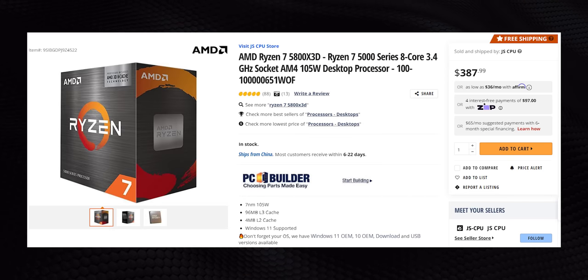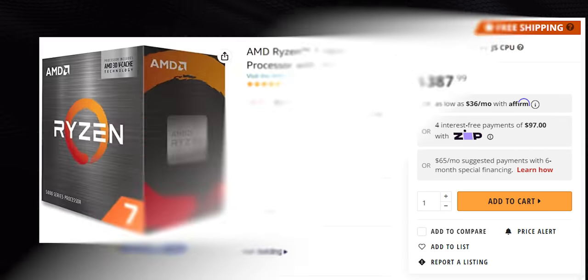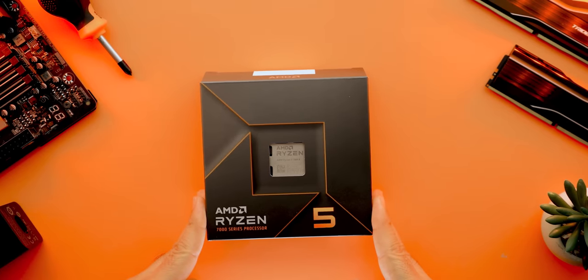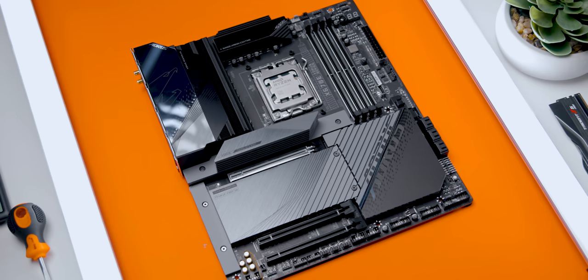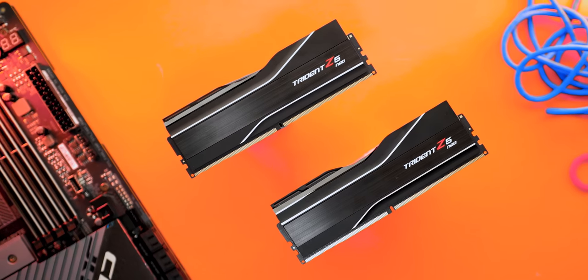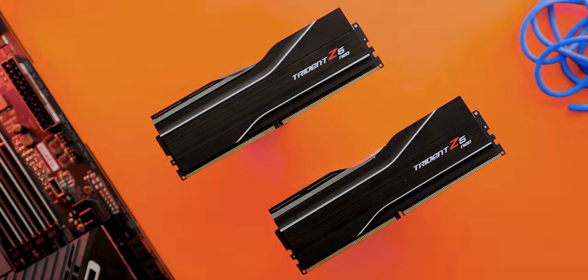Take Newegg as an example — they're essentially sold out and their only 5800X3D listing comes from a Chinese reseller. Meanwhile Amazon's still selling for a few bucks less than MSRP. More importantly, those sale prices put it pretty close to the 7600X's $300 price point, which makes it very tempting since you won't need to buy a whole new motherboard and DDR5 memory, and that money can be put towards a GPU upgrade or saved for a rainy day.